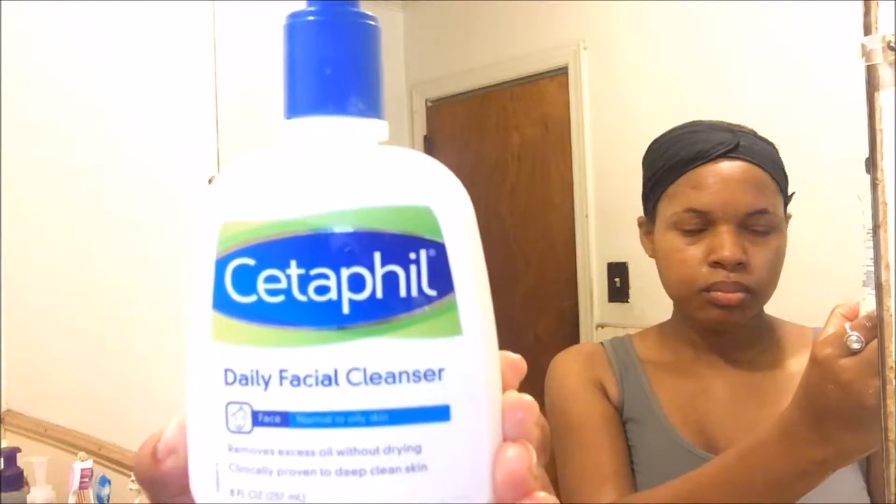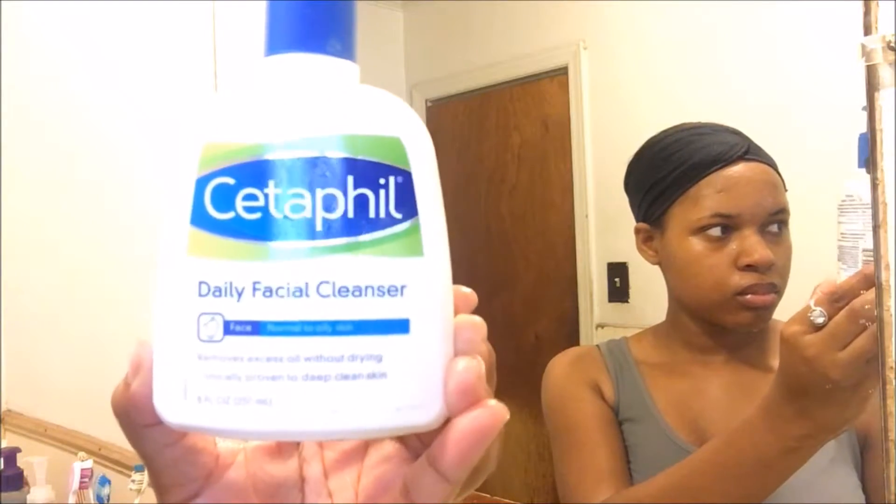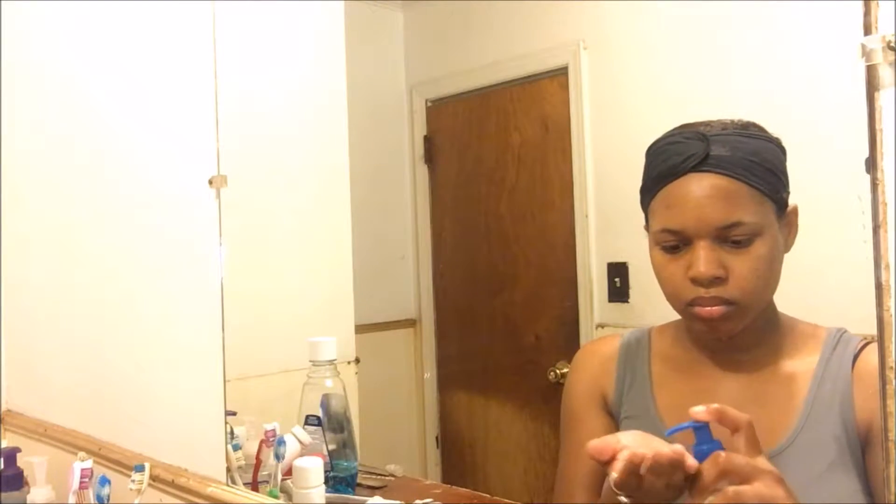To cleanse my face, I'm going to be using this CeraVe daily facial cleanser. This one is for normal to oily skin, and I have oily skin. It's very important to know what skin type you are so you know what products to use that work best for your skin type.